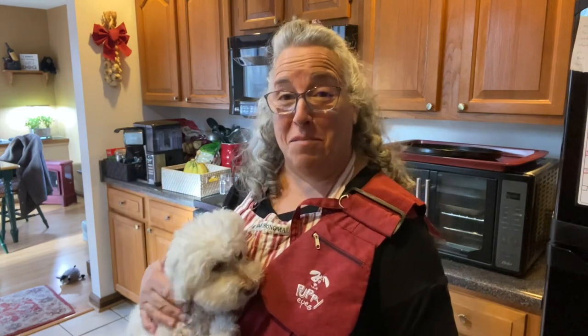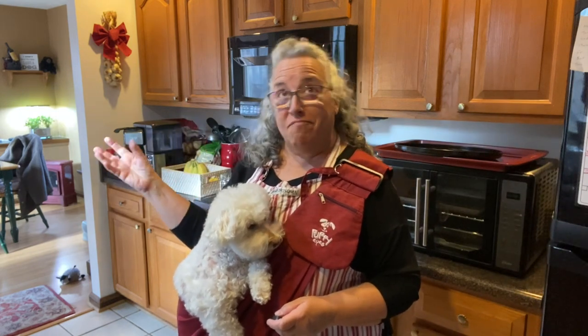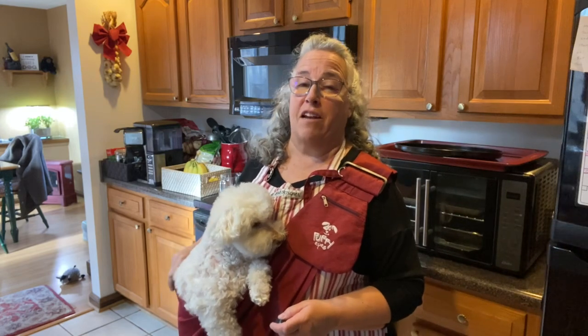Hi everybody, welcome to Cut the Kibble. If you're new to my channel, my name is Paula and this is Miss Bella, my 13-year-old Bichon that I've been home cooking for since she was five months because my vet told me to do it because she was getting really sick.